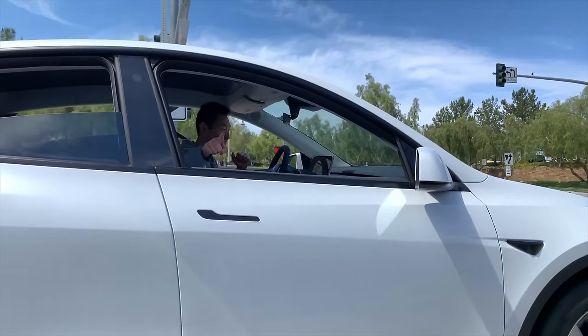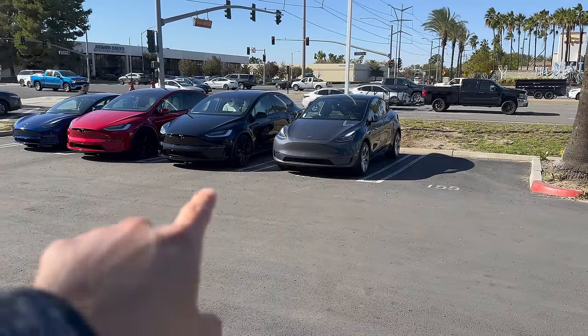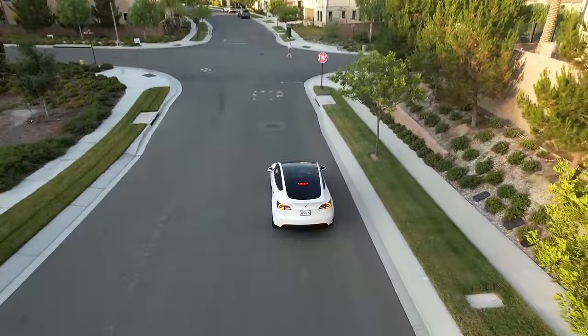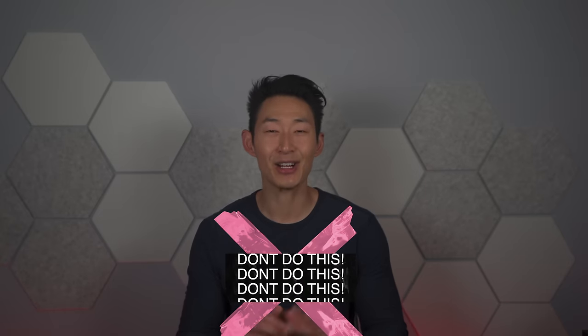So you got your Tesla? Everyone's getting a Tesla. I have videos on how to drive a Tesla because with the way the Tesla drives and the regenerative braking, it is slightly different. But today I'm going to talk to you guys about all the things you shouldn't do when you get your Tesla. And if you're doing it now, stop doing it immediately. What's up guys, it's Chris with Everyday Chris and welcome back to my channel.